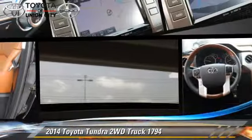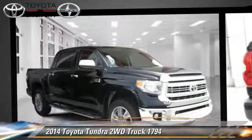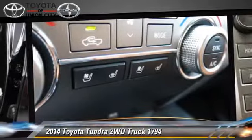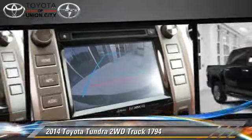The 2014 Toyota Tundra, powered by a 5.7 liter 8-cylinder engine. With a 6-speed automatic transmission, this vehicle is well-equipped. This Toyota features a towing package, a sunroof, and tilt wheel.